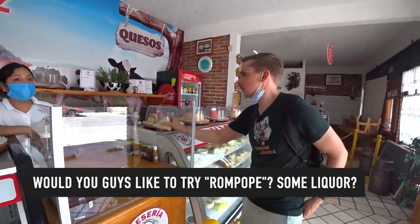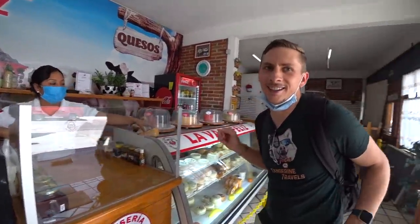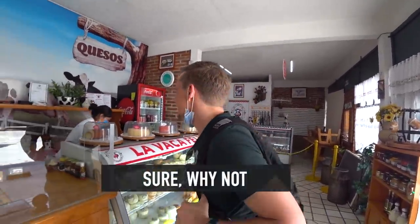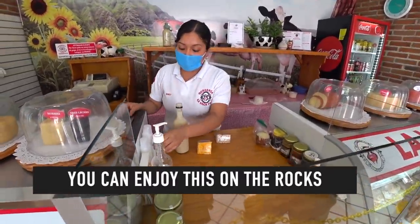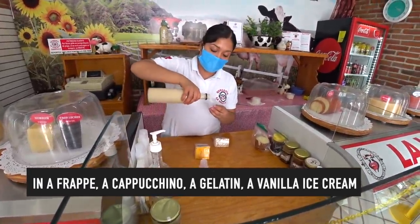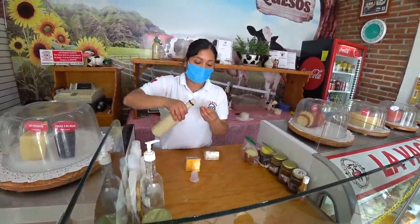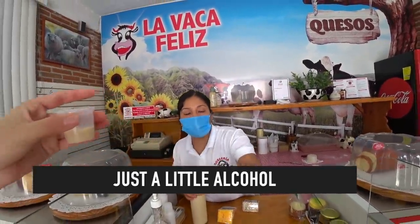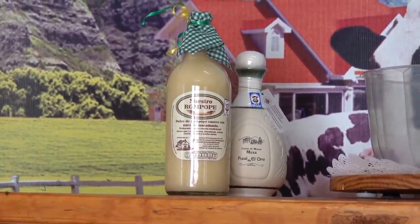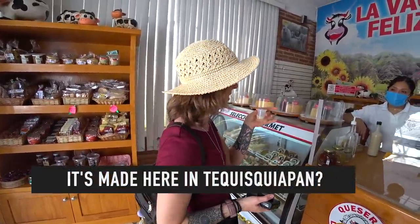Would you like to try the roncope — some liquor? It's a roncope artisanal made from Tequisquiapan — it's with macadamia. You can taste it on the rocks, in a frappe, a cappuccino, a gelatin, a vanilla bread. There's a little bit of alcohol. Roncope translates to eggnog, I believe. It's pretty thick and you can taste that there's a little bit of alcohol in there. It's pretty tasty — you can taste the alcohol but it's sweet, not too sweet. It's made here in Tequisquiapan.